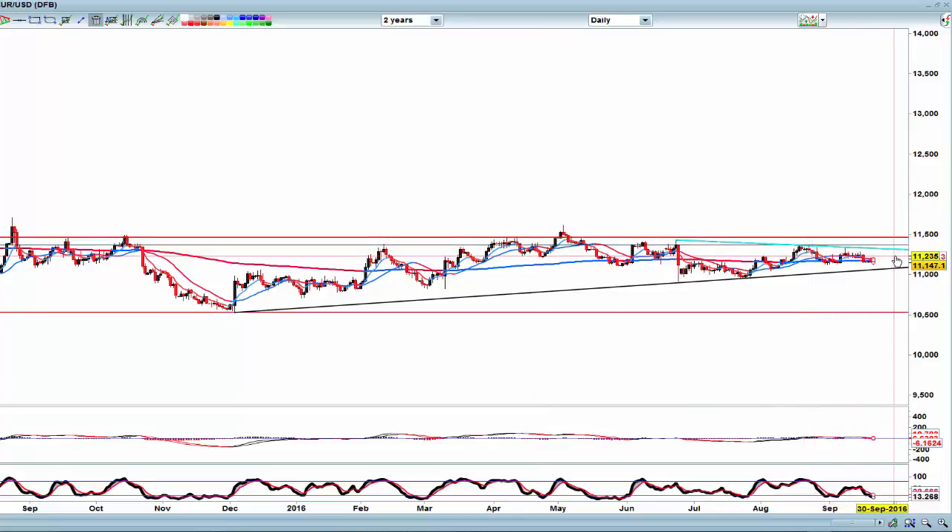So if we start closing above 112.50, then this could come and retest the highs, which would be a great opportunity to get short up there at 115.